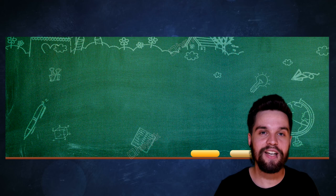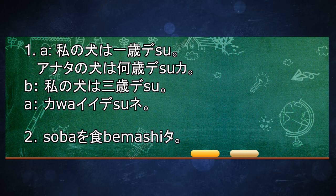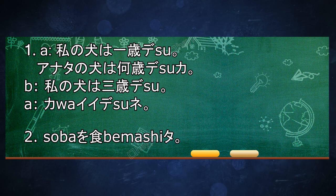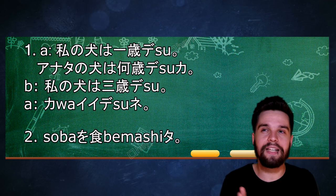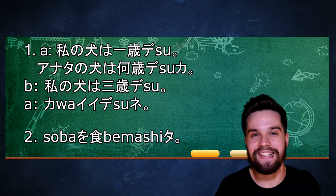As always, let's start this off by talking about the sentence from the end of the last episode. 私の犬は1歳です。あなたの犬は何歳ですか? 私の犬は3歳です。かわいいですね。 It was not really a sentence, but more like a conversation between two people.